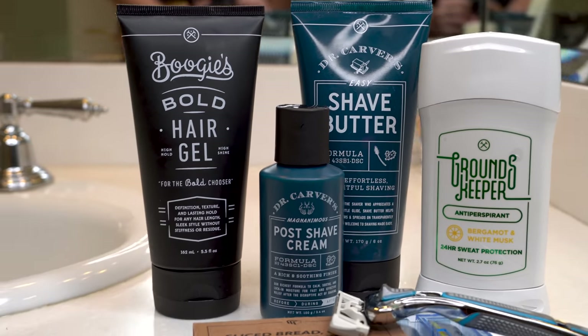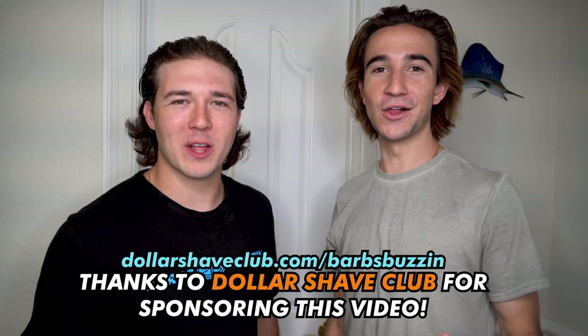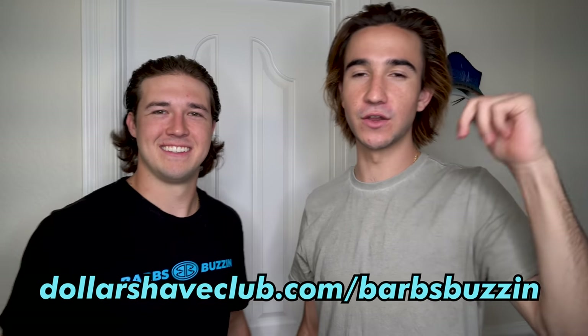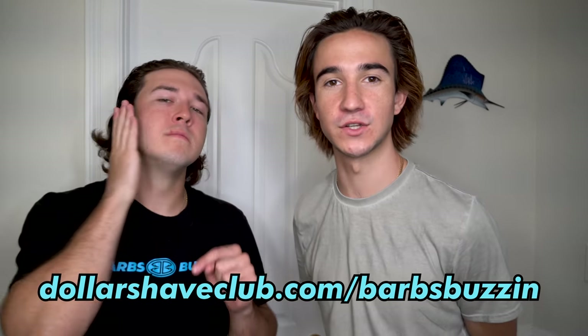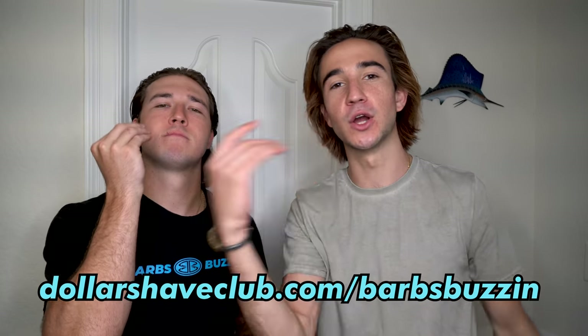I love Dollar Shave Club for all my shaving needs, but did you know they have everything you need for the bathroom too? You can go onto their website right now and take a quiz that automatically builds a box with exactly what you need in the bathroom. It's amazing. How do I look? Dude, you look awesome. A big thank you to Dollar Shave Club for sponsoring today's video. Everything will be linked in the description if you want to go get some of these products yourself. They have a quiz online to see exactly what you may need so you can look just as good as us.